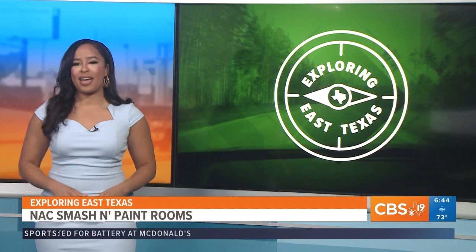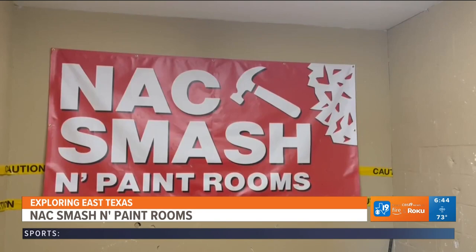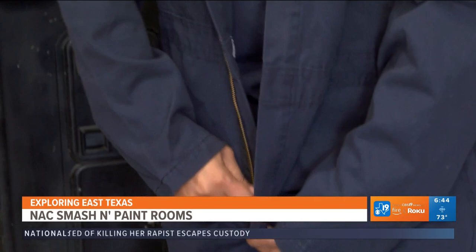We finally made it to Nacogdoches to the NACSMASH and paint rooms. Time to explore what's behind this door. People come in here stressed out and just come out relieved. You come in and we suit you up from head to toe.